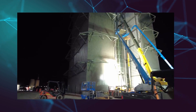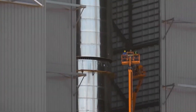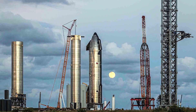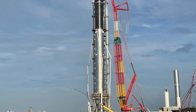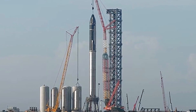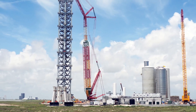Until the integration towers are completely constructed and operational, SpaceX will be using a 450-foot-tall crane to integrate the Starship and Super Heavy. The crane will be brought down to 250 feet during launches, can be used to move large articles like tanks, and will be stored in the northwest section of the VLA when unused.